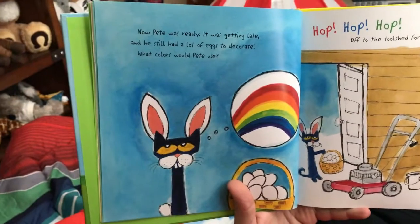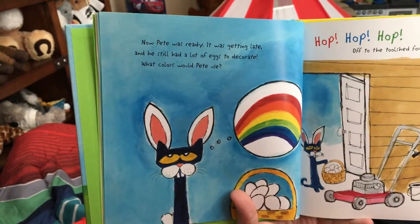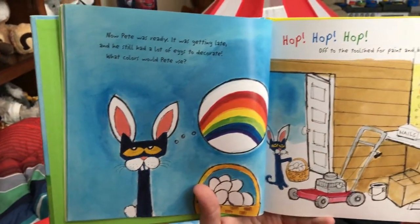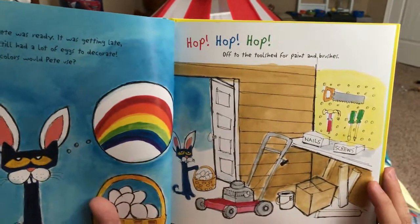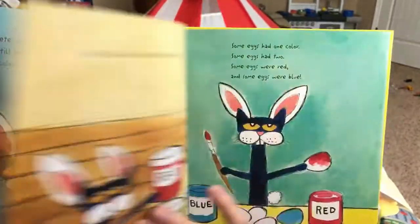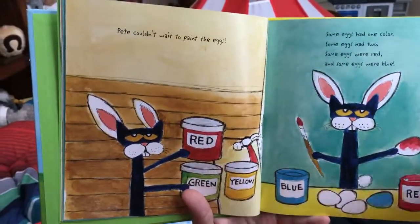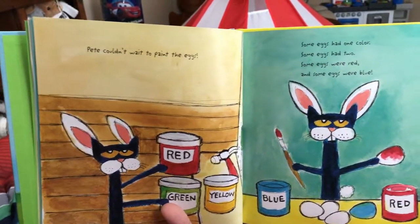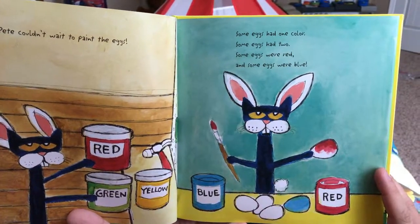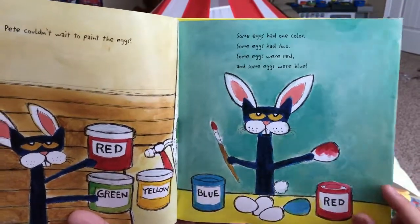Pete was ready. It was getting late and he still had a lot of eggs to decorate. What colors would Pete use? Hop, hop, hop. Off to the tool shed for paint and brushes. Pete couldn't wait to paint the eggs. Some eggs had one color, some eggs had two. Some eggs were red and some eggs were blue.